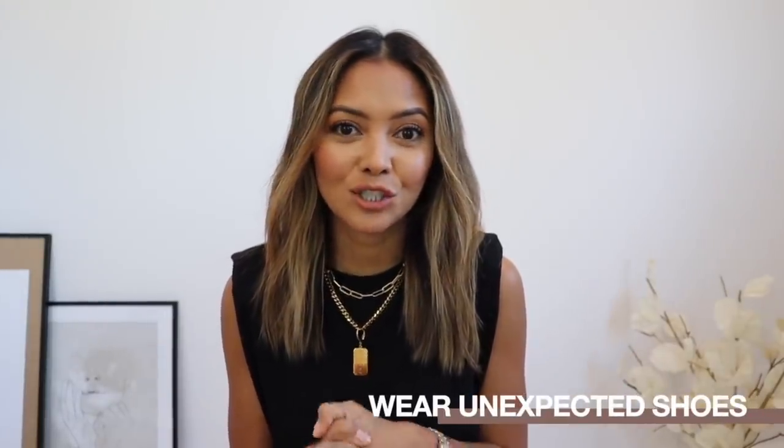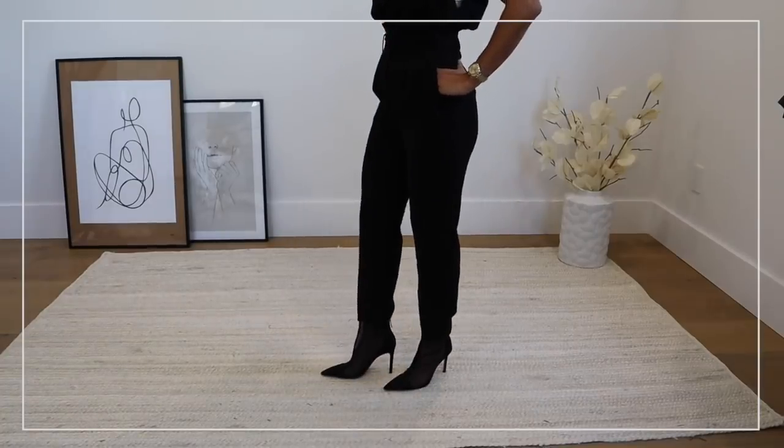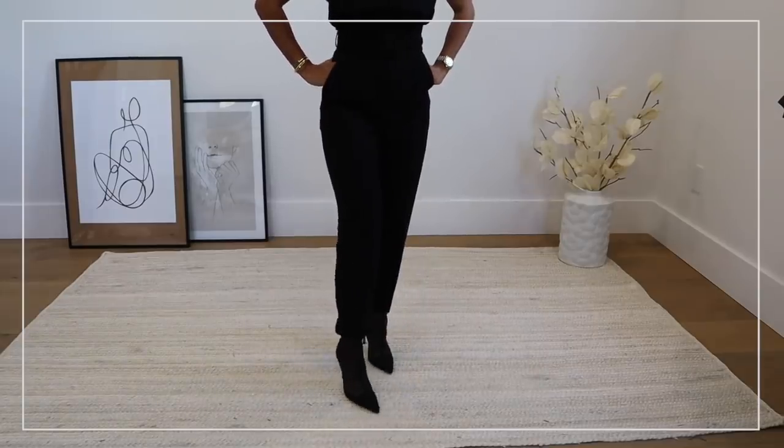My next tip is to wear an unexpected shoe. What I mean is think about mixing styles. If you're going for a preppy work outfit, instead of a normal work flat try pairing it with a sleek boot. Or instead of wearing a heel with a super girly dress, try swapping it out for a sneaker. An unexpected shoe that really stands out can definitely dress up any boring basic outfit and can be the star of your look.